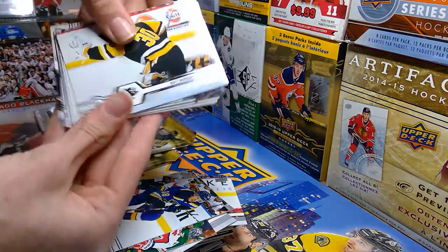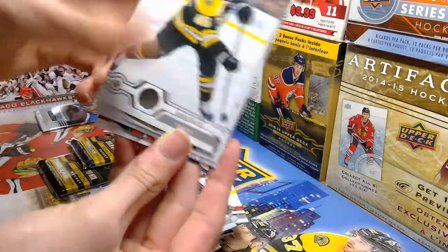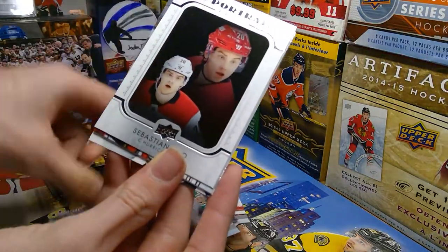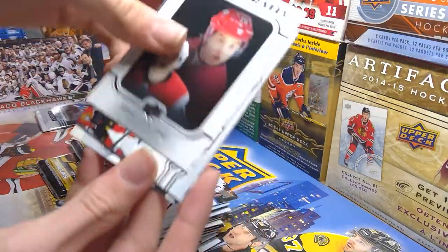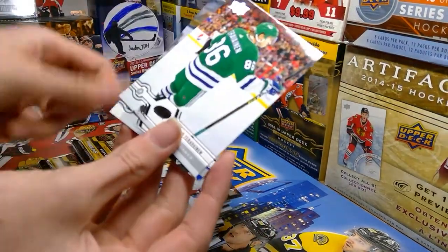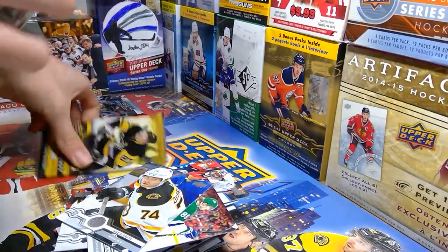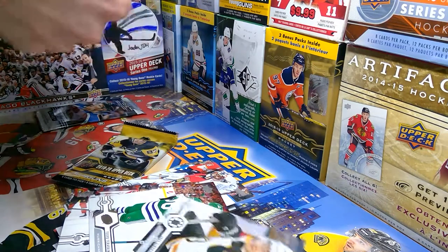Matt Murray, Esa Lindell, David Krejci, Roberto Luongo, UD Portrait of Sebastian Aho — cool. John Gabriel Perrault, David Tervainen, and Jake DeBras. Which one's going to be the Young Guns? I think it's going to be this one, so I'll save it for last.